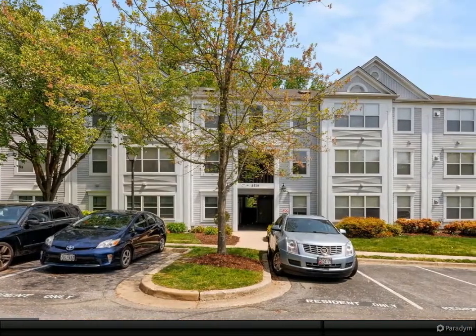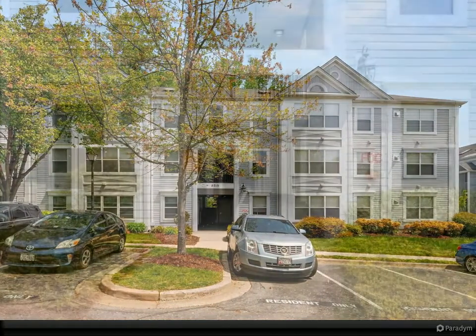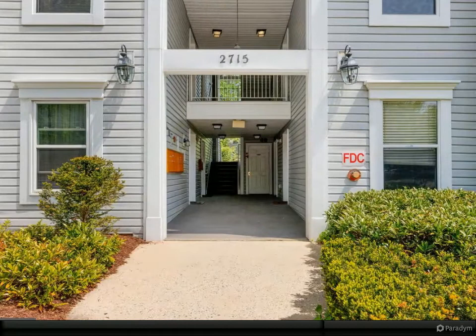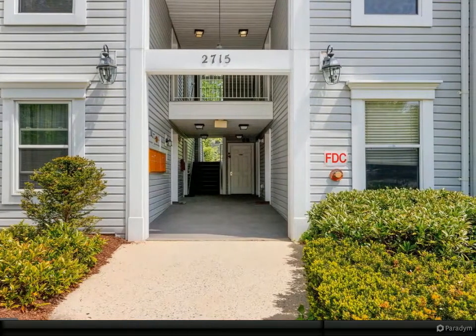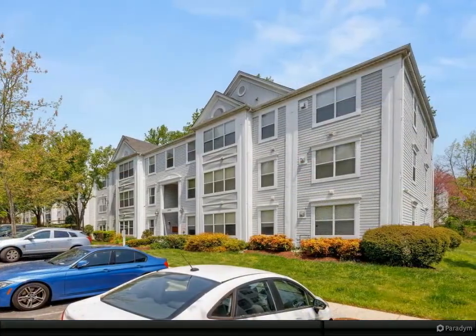Hello and welcome to another beautiful listing presented by Kerry Roth and Associates. Feel free to contact us with any questions. You will fall in love with this beautiful condo unit — step inside this spacious home with elevated ceilings.